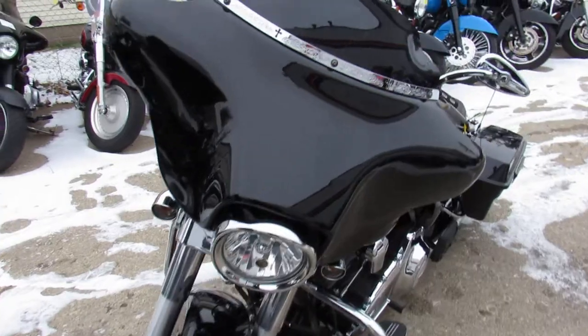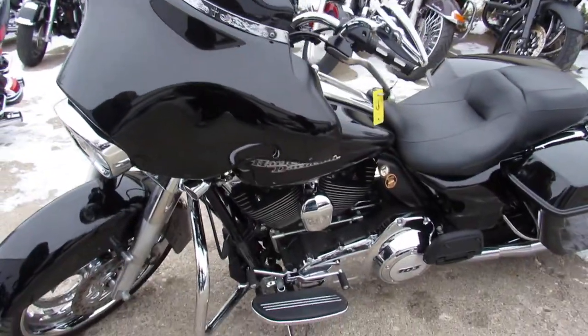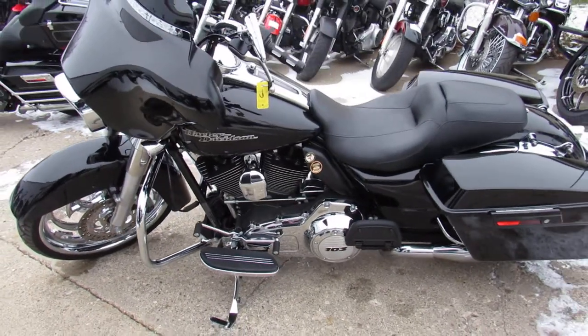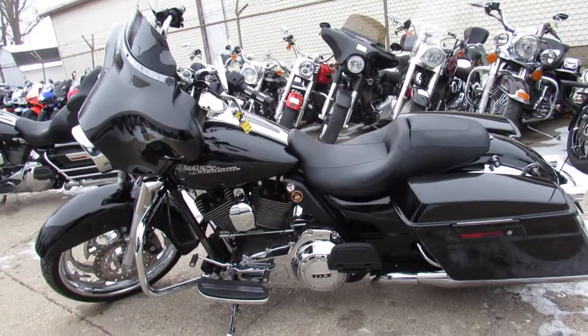You can own it for $15,999. We've got guaranteed financing, leasing programs, layaway, and out-of-state — your trades are always welcome. Give us a call, we'll get it done: 810-648-9500.